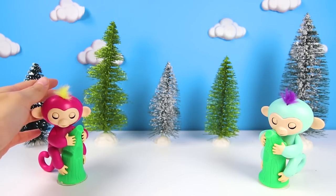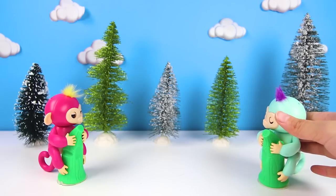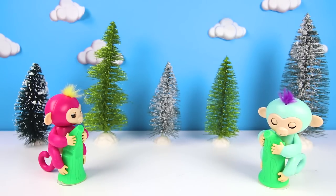Hi everyone, this is Ellie Sparkles. Today we're here with Bella and Zoey who are getting ready to go on a sleigh ride. And I have a very special surprise for them.